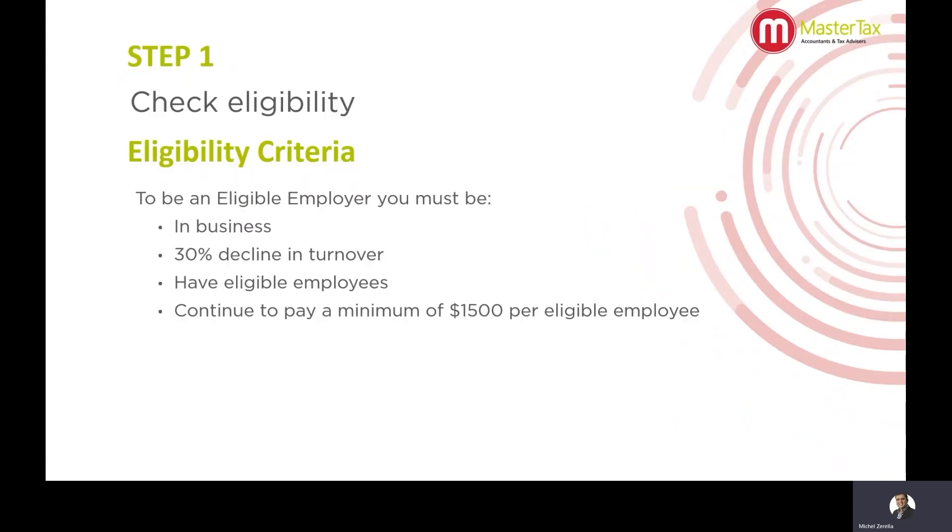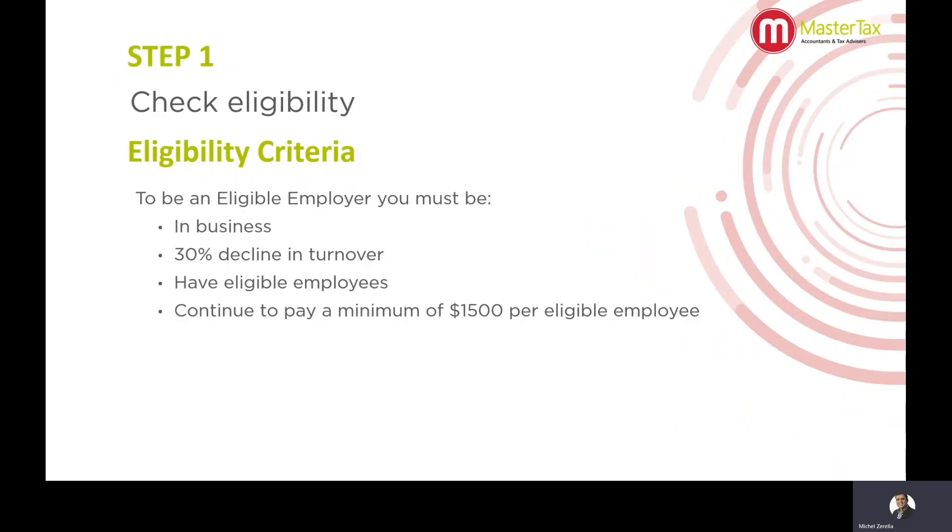Let's run through the steps. The first step is to determine whether you're eligible. The eligibility criteria is that you must be in business, experience a 30% decline in turnover in a particular month starting from March. At this point you can look at your March turnover and your April turnover, and obviously May's turnover at the end of the month in case you didn't experience a reduction in March or April. You have eligible employees and you continue to pay a minimum of $1,500 per eligible employee.